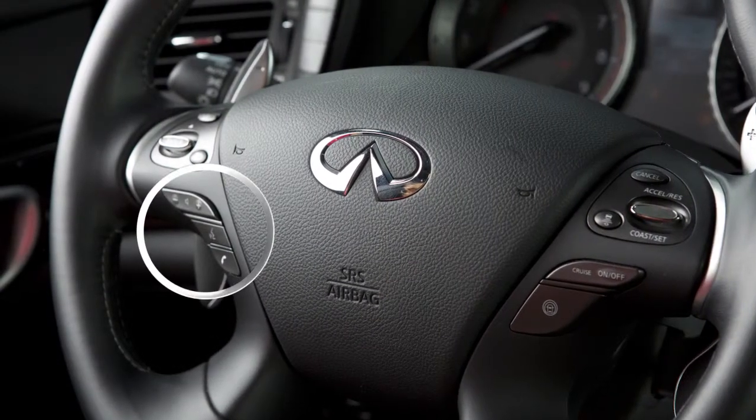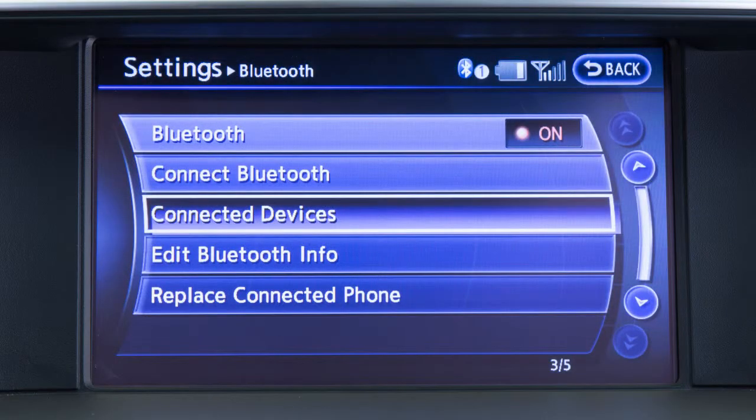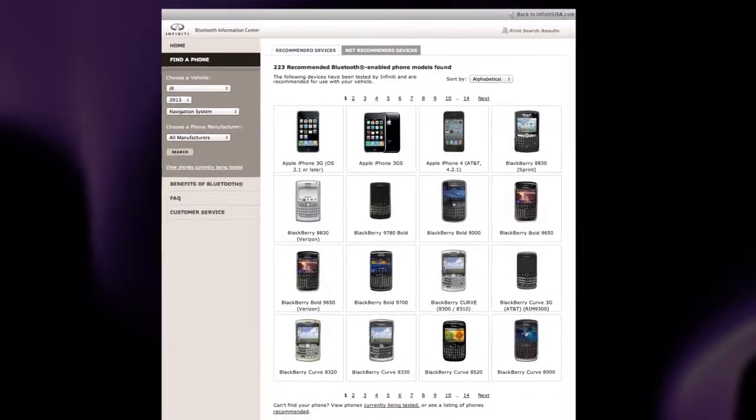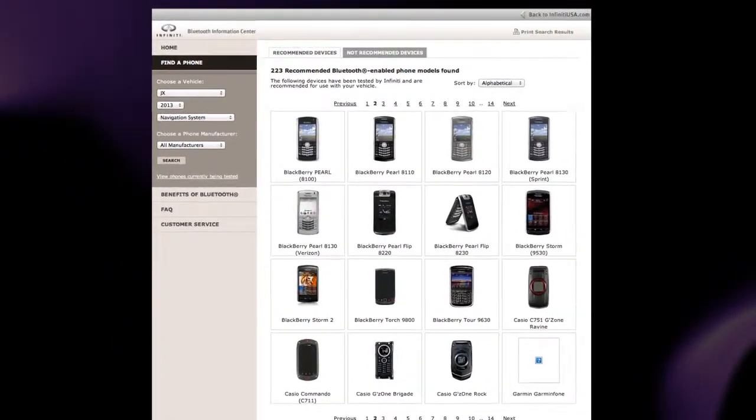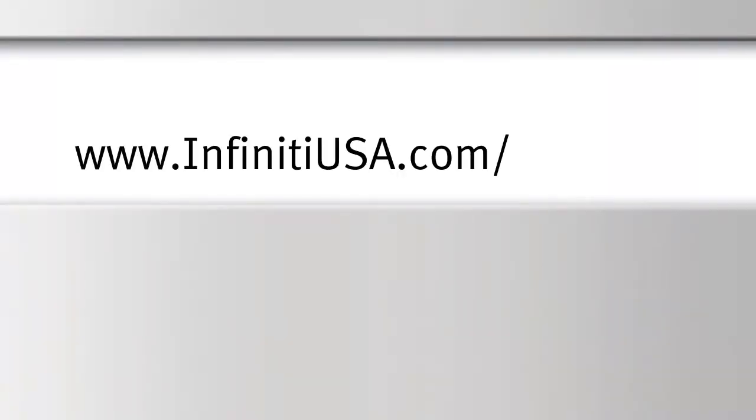These controls allow you to operate the Bluetooth system from your steering wheel. Here are some helpful tips to get the most out of your Bluetooth system. For recommended phones and detailed instructions for connecting a compatible cellular phone, please visit www.infinityusa.com.